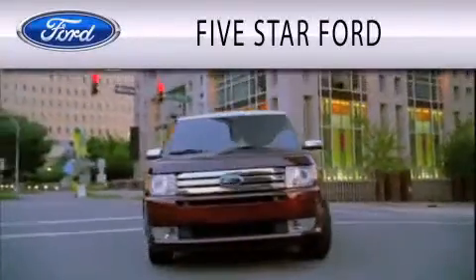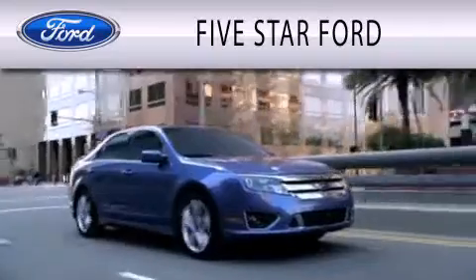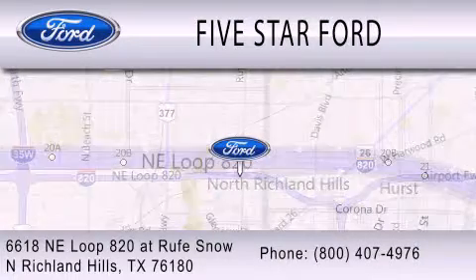Five Star Ford is dedicated to doing everything possible to ensure that the experience you have selecting your vehicle is as pleasant as possible. We're located at 6618 NE Loop 820 at Rufe Snow in North Richland Hills.